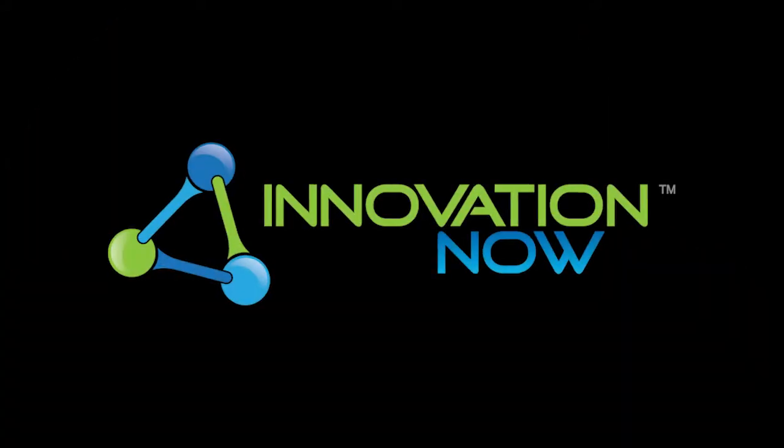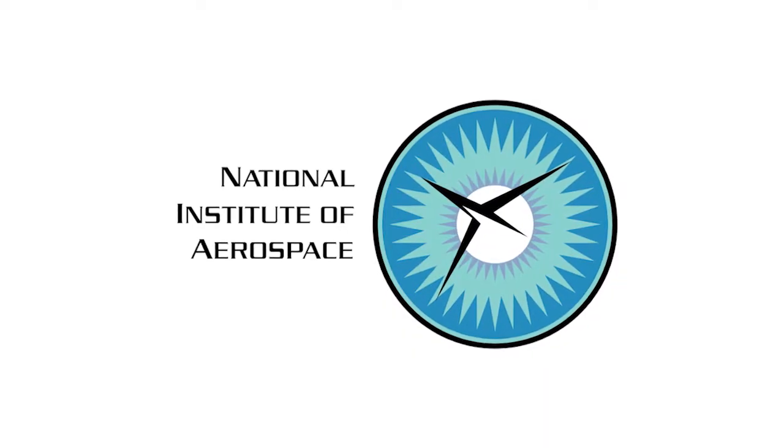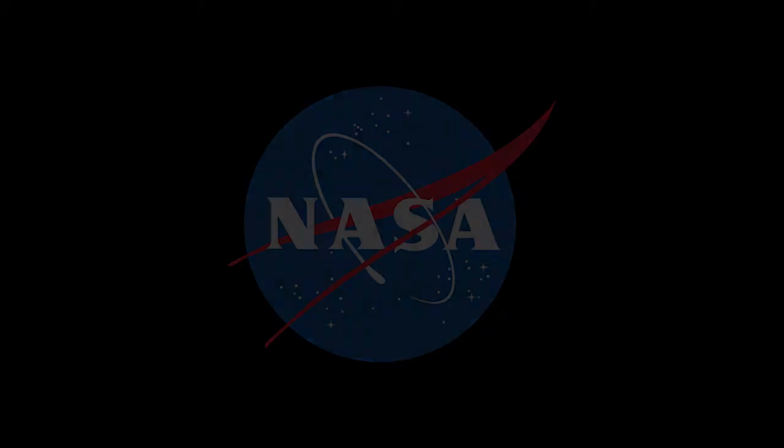For Innovation Now, I'm Jennifer Pulley. Innovation Now is produced by the National Institute of Aerospace through collaboration with NASA and is distributed by WHRV.